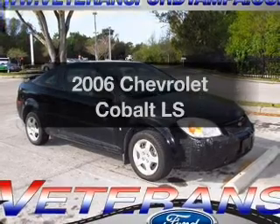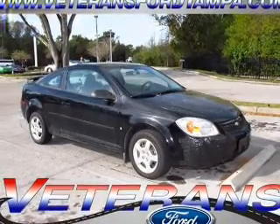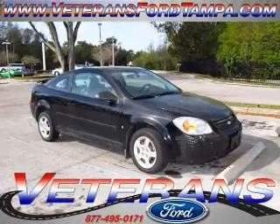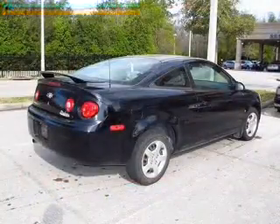Get noticed in this 2006 Chevrolet Cobalt. If you're looking for a first-rate auto, this one could be yours today. With an efficient four-cylinder engine driven by an automatic transmission.